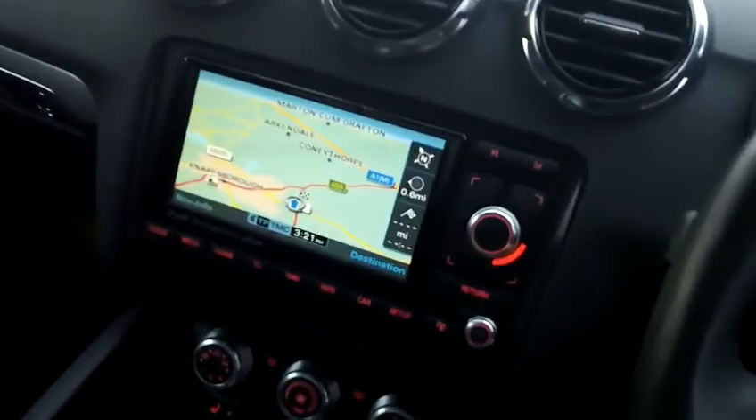Just going into the car now, you can see first of all you've got the satellite navigation screen on there.